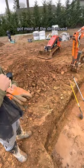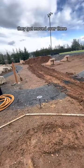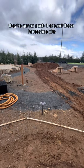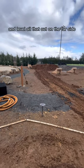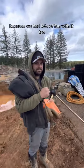Got most of the dirt moved — follow our trail of mud. It got moved over there. They're gonna push it around those horseshoe pits and level all that out on the far side. They should have fun with that, because we had lots of fun with it too.